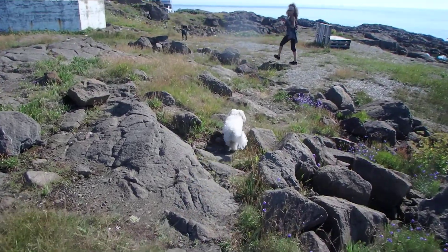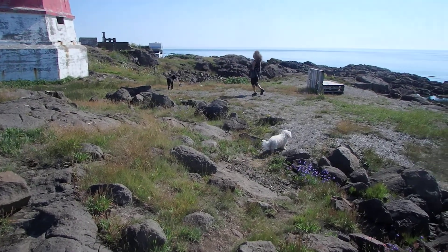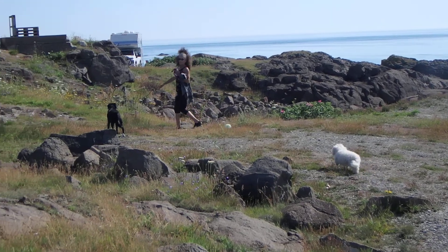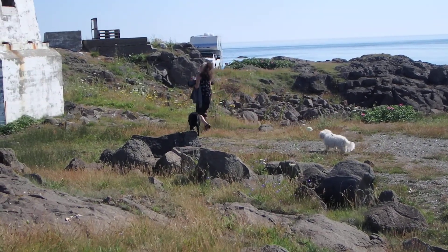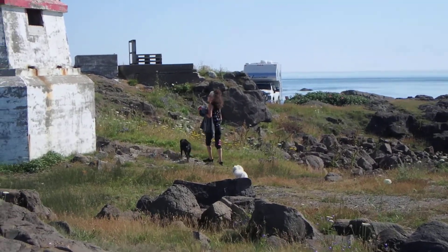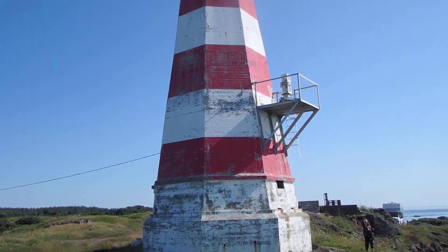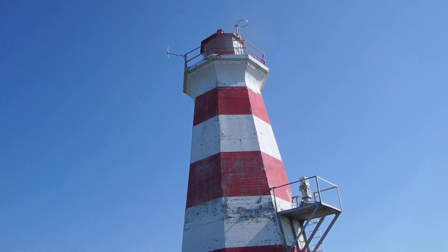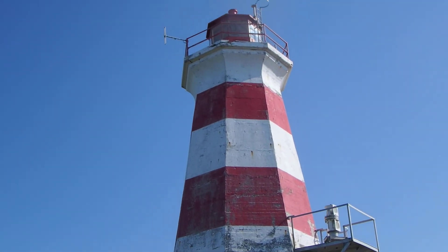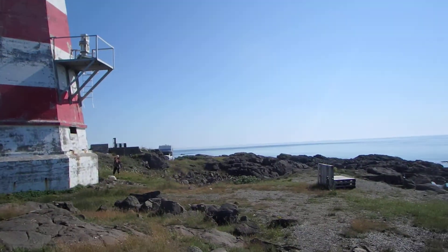Hello and welcome to another episode of Boondocking with Dogs. Today we are on Briar Island on the southwest tip of the peninsula of Nova Scotia. We got a free campsite here tonight, but we got company — this gorgeous lighthouse. I'm guessing around 1902, but I don't know. It's one of the prettier ones we've seen. I love the red and white stripes.